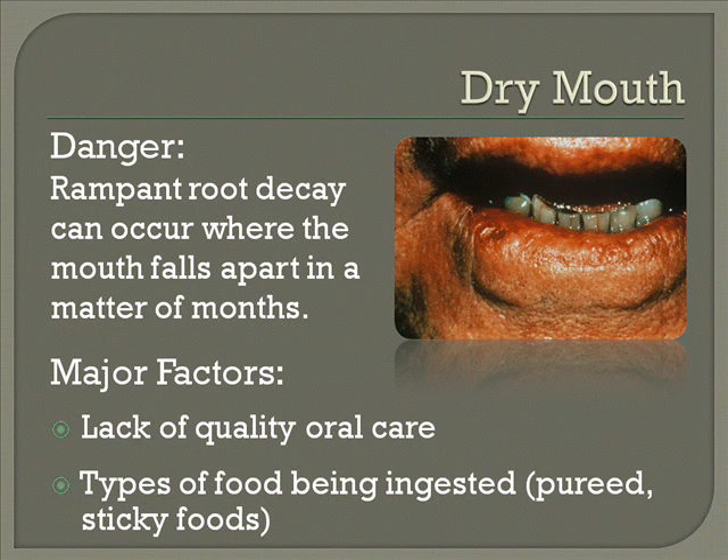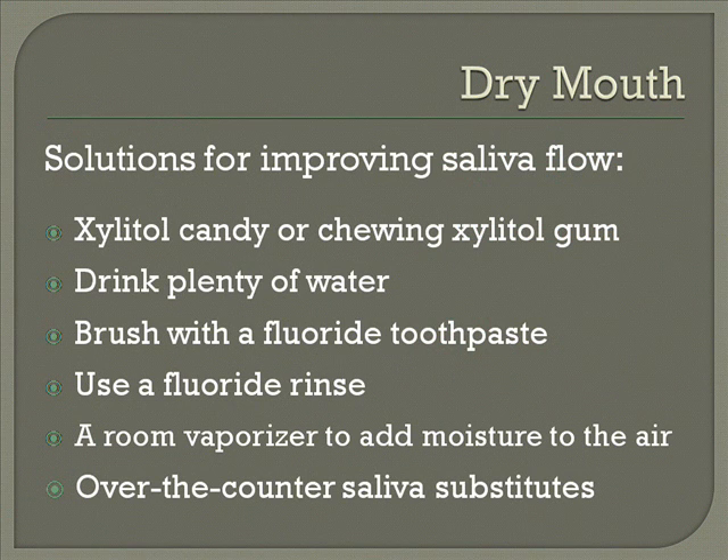Now you can improve the saliva flow a little bit, but you have to know that if there are enough medications, it's very, very difficult to do that. There are products on the market called xylitol, and those help produce saliva as well as the fact that they do not cause cavities.